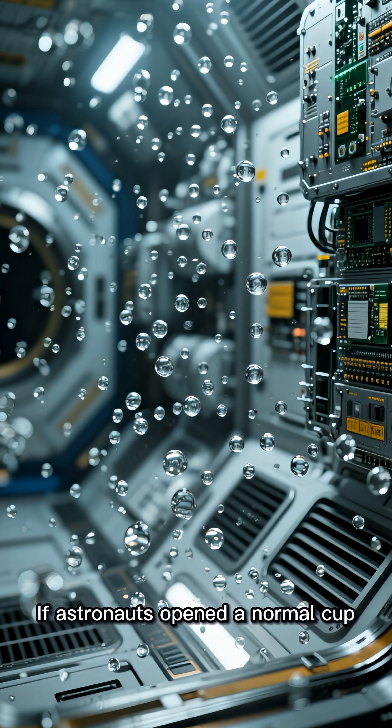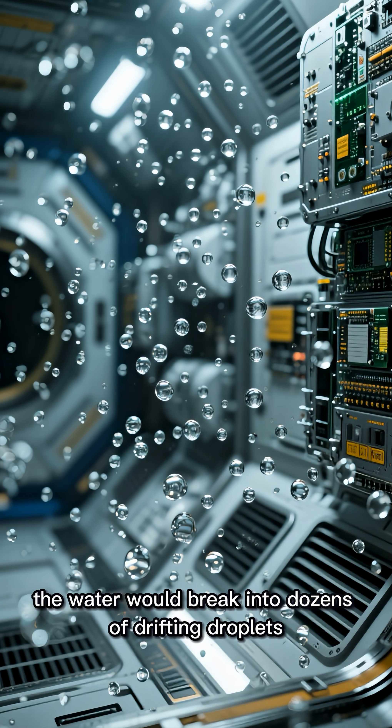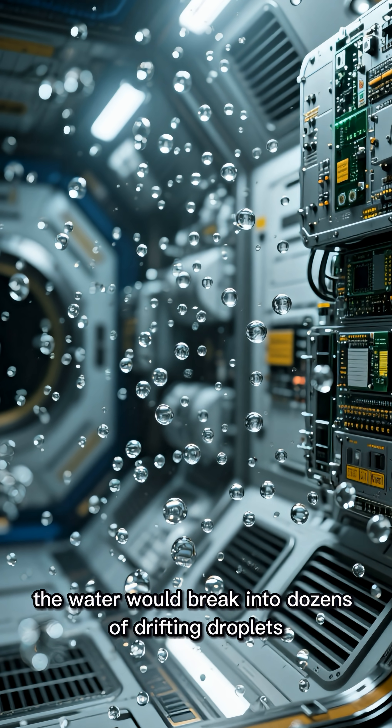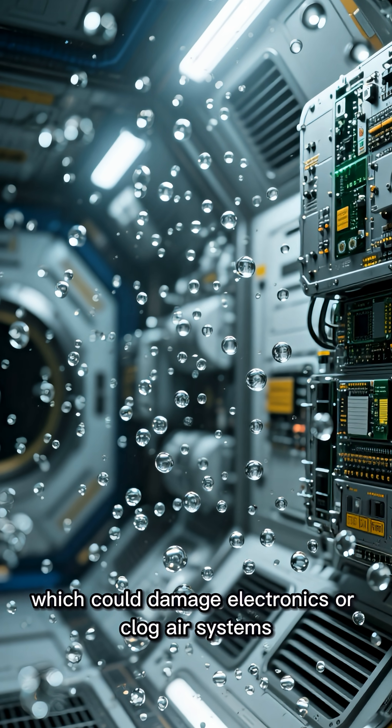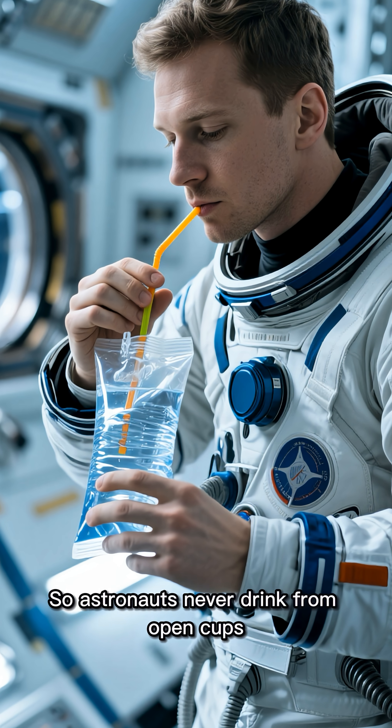If astronauts opened a normal cup, the water would break into dozens of drifting droplets, which could damage electronics or clog air systems. So astronauts never drink from open cups.